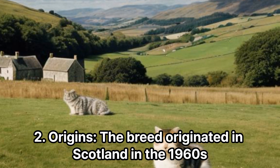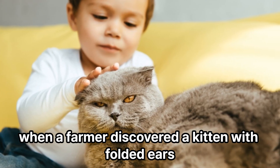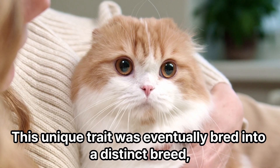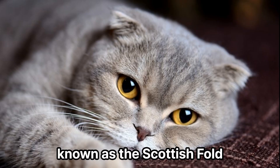Origins. The breed originated in Scotland in the 1960s, when a farmer discovered a kitten with folded ears. This unique trait was eventually bred into a distinct breed, known as the Scottish Fold.